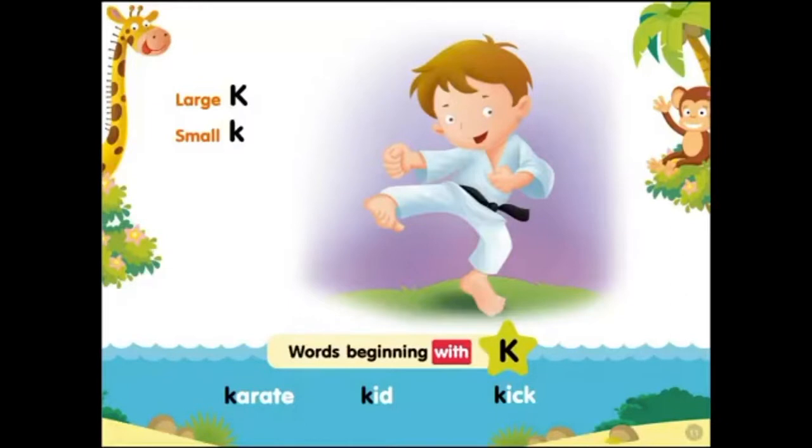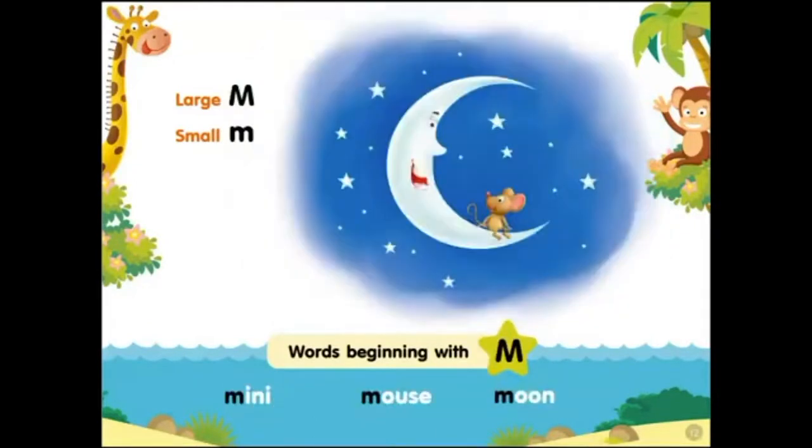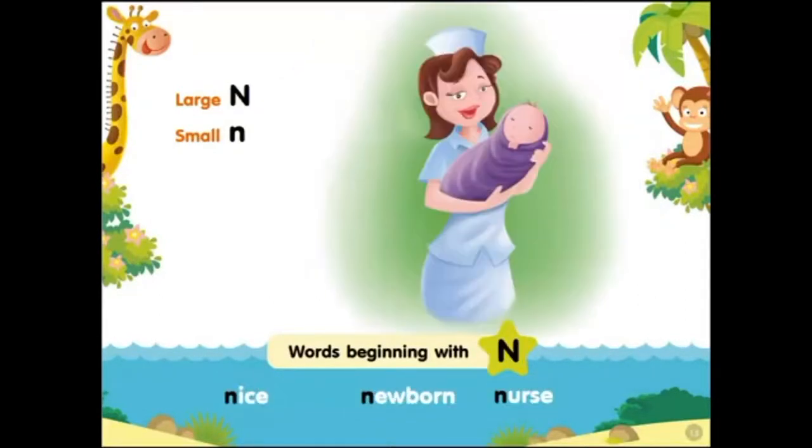Large K, small K. Words beginning with K: karate kid kick. Large L, small L. Words beginning with L: large, lazy lion. Large M, small M. Words beginning with M: mini mouse, bells, moon.